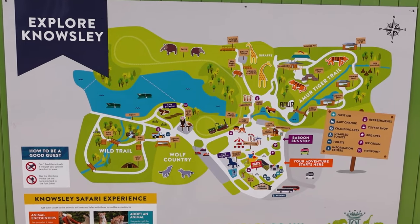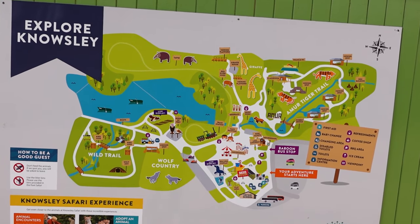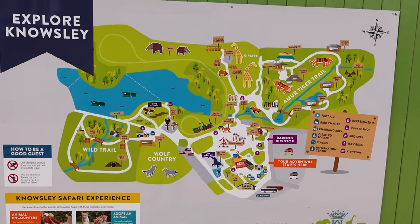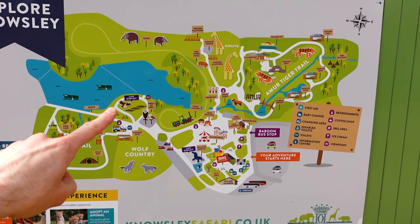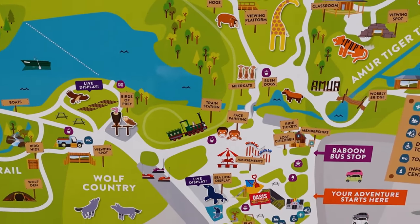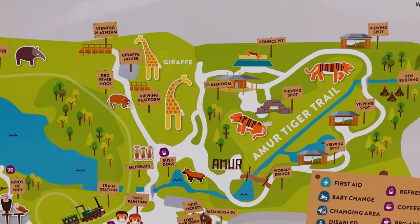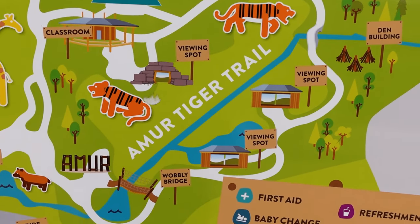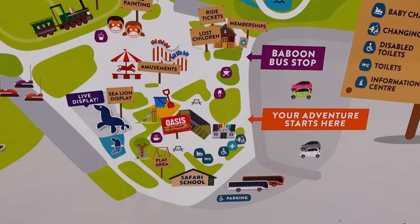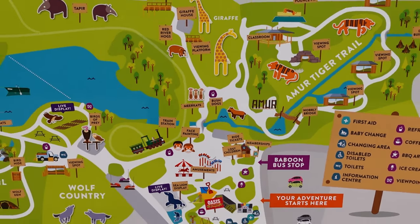So here is a map of Knowsley Safari's on-foot area. You've got a huge great big lake with boats, then a wild trail, wolf country, a bird of prey live exhibit. There's what looks like a train route that goes to the tapirs and red river hogs. The giraffe house with a viewing platform, the Amur Tiger Trail — really looking forward to that — and then a whole amusements area with the sea lion display and the Oasis restaurant.